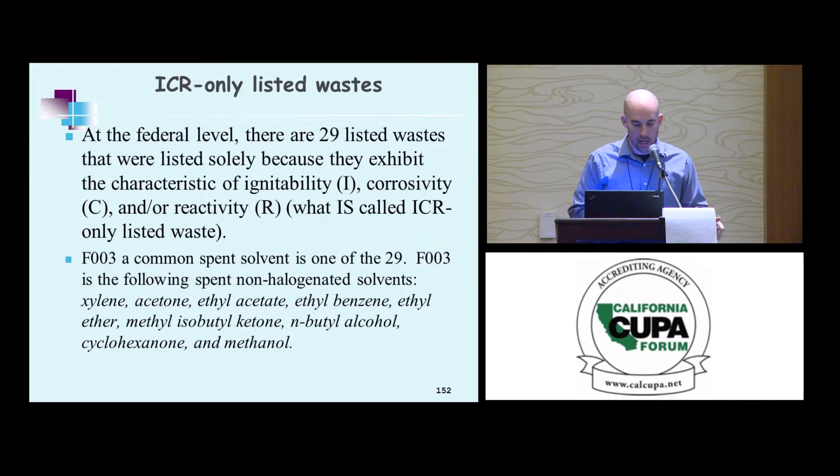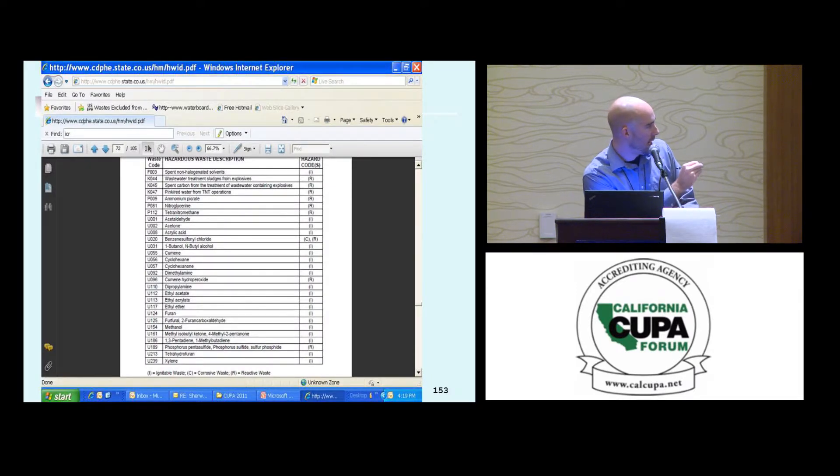Those 29 ICR-only codes — F3 is a common solvent that was the outlier of F1 through F5, and it's on that list. Looking at the full list, there are no T codes — it's only ignitable, corrosive, or reactive.